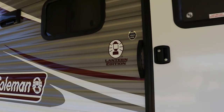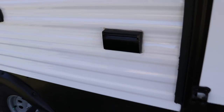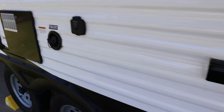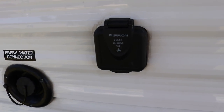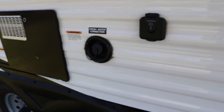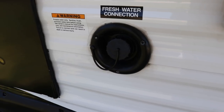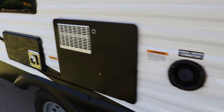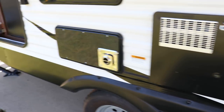This is called the Lantern Edition. There's a 110 outlet here for plugging in bug zappers and lights. You are solar prepped, so if you want to hook up a solar panel to the camper, you have that option. Freshwater holding tank is going to be a 60-gallon freshwater holding tank. There's your service panel for your 6-gallon gas/electric direct-spark-ignition water heater, and your service panel for your furnace.